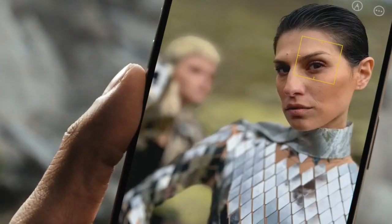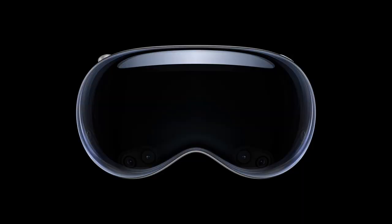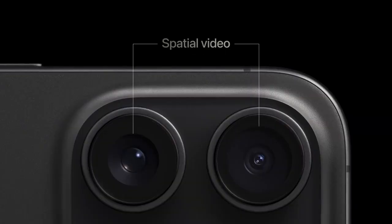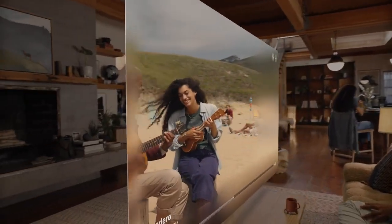The iPhone 15 Pro and Pro Max feature a whole titanium body, making the Pro series the lightest iPhone ever. Next year, Apple Vision Pro will launch with special video recording support from the iPhone 15 Pro series.